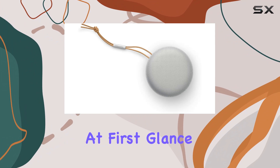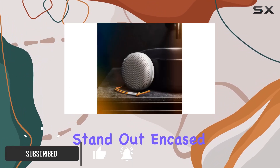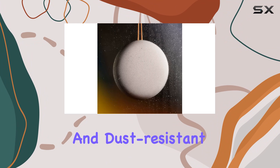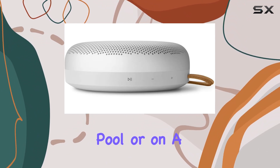At first glance, its sleek design and robust build stand out. Encased in a tough aluminum dome, it's not just stylish but built to endure. Waterproof and dust-resistant, it's ready for any adventure, whether by the pool or on a rugged hike.